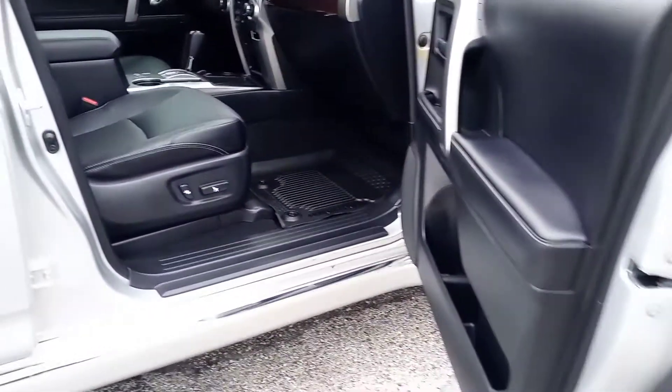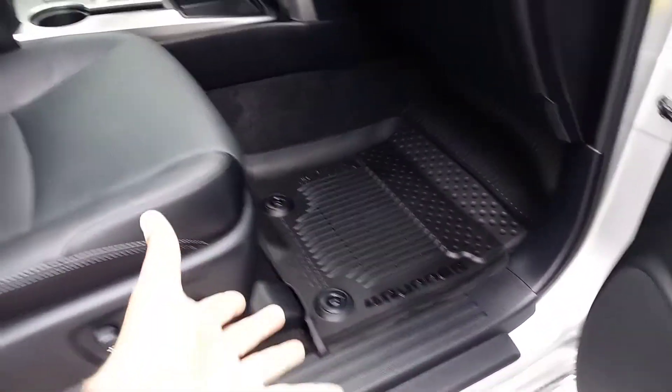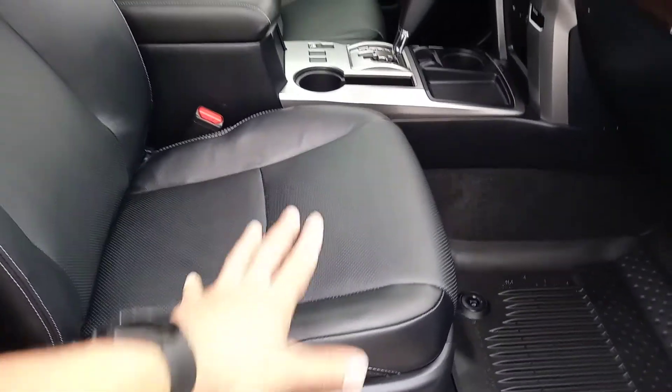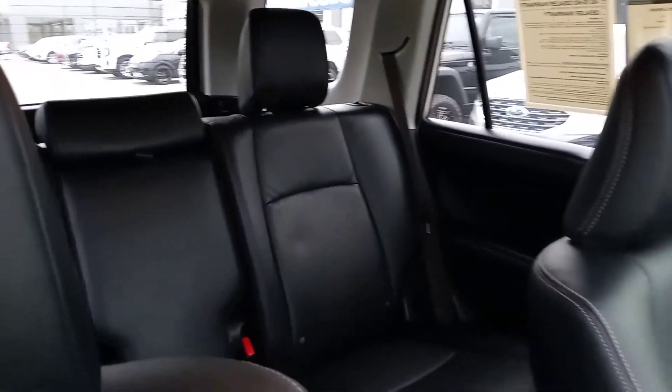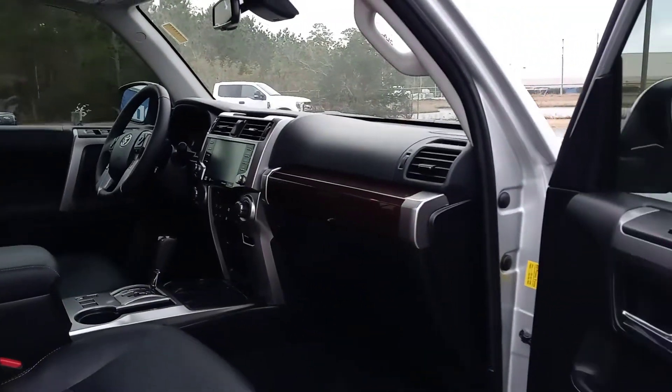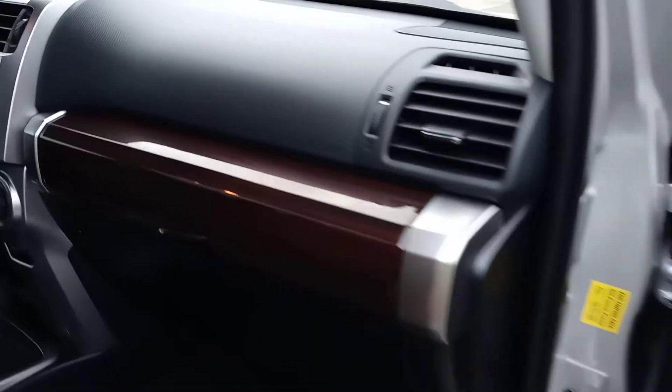Taking a look at the front passenger side seat, we can see it is a power seat. The all-weather mats are in here, and the leather looks really, really nice — it's in like-new condition. It also smells good in here; it doesn't have any smoking smells, no pet smells, or anything like that. Tilting back, you can see it does have the sunroof up here too, and just a little bit of wood grain right here, which gives it a little pop.